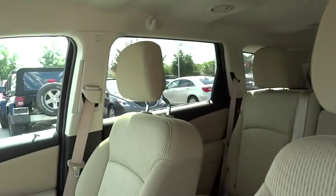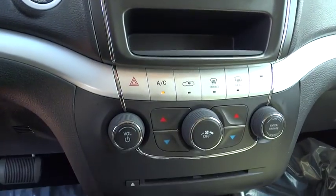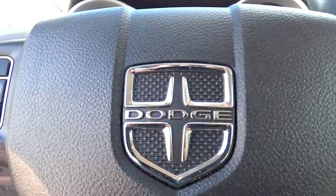Rear defrost, AM/FM stereo radio, FWD, power door locks, MP3 player, CD player, trip computer, fog lamps. This vehicle is CARFAX certified one owner and qualifies for CARFAX buyback guarantee.